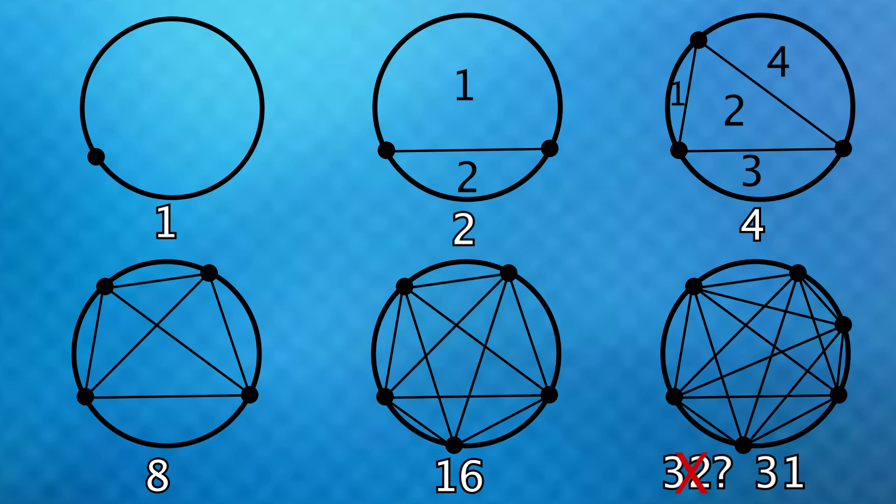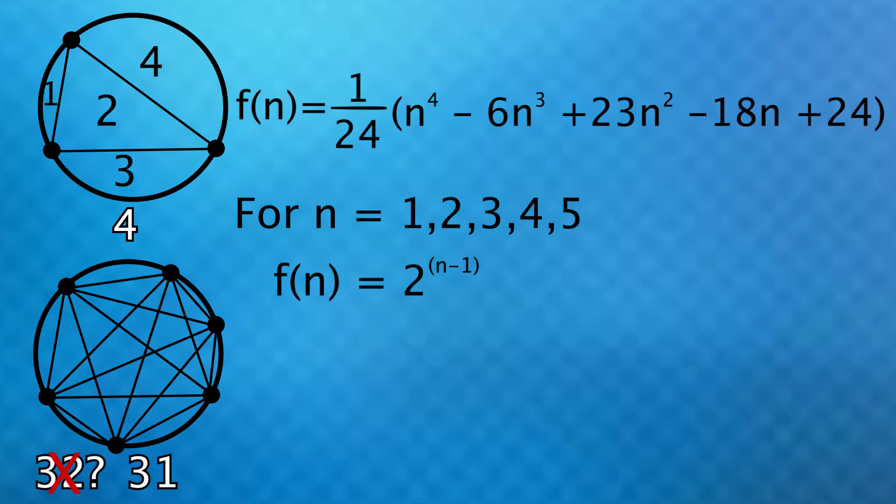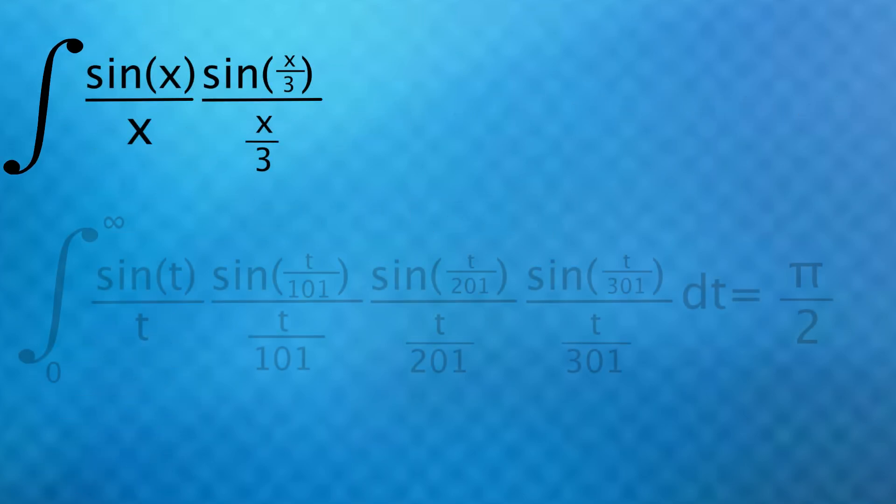Although this looked like it was going to be a 2 to the n equation, it is in fact this formula. Plug in the number of dots you have on the circle for n and it will spit out the number of regions the circle is divided into. And you'll see that if you plug in 1, 2, 3, 4, or 5, you get the same answers as just an exponential function with those same inputs, which is probably what you thought the equation was going to be.